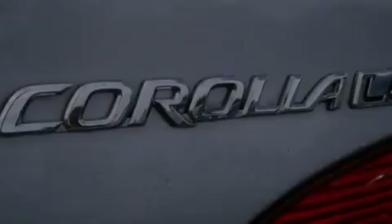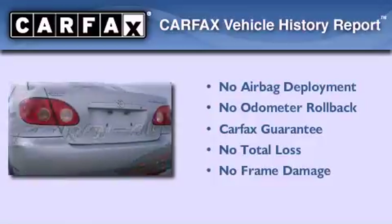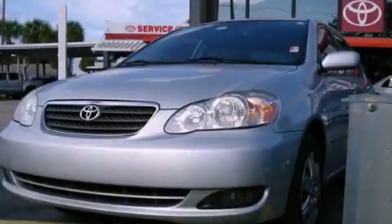With an EPA estimated rating of 38 miles per gallon on the highway, this vehicle pays off in the long run. Not to mention that this Toyota qualifies for the Carfax buy-back guarantee. This automobile won't last long at this price — call and arrange a test drive now.